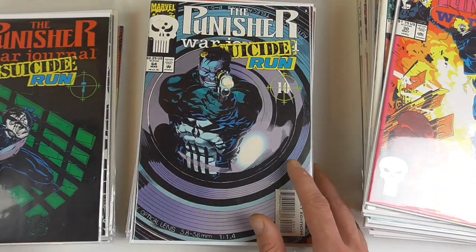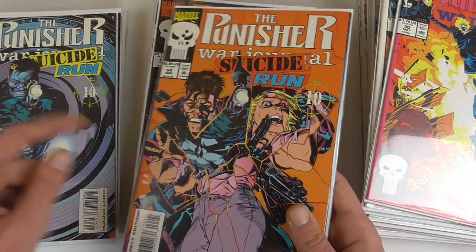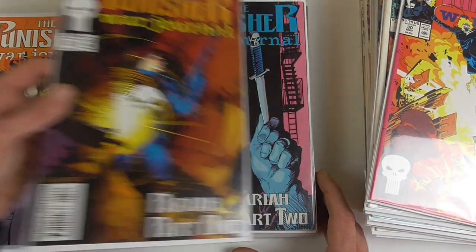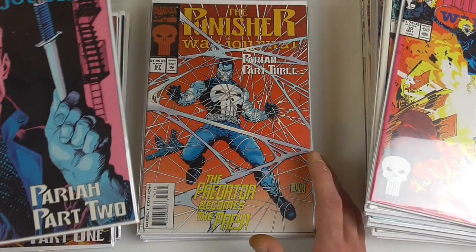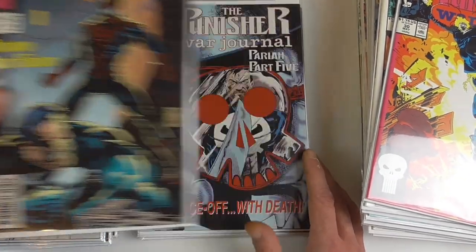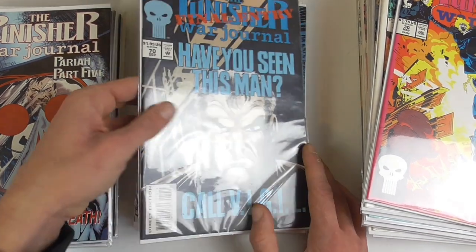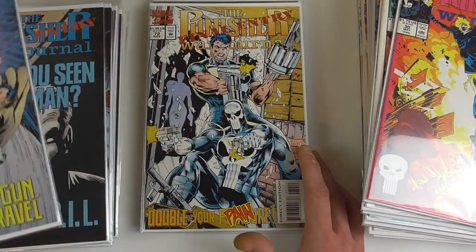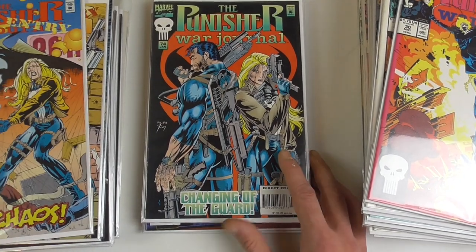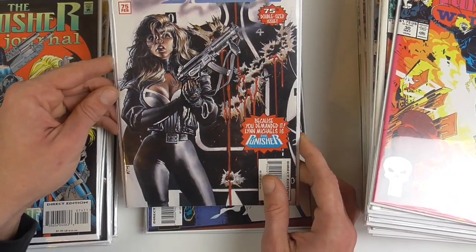Suicide Run part 4, part 7, the regular cover to part 10, and the die-cut cover for part 10 which has the regular cover on the inside without the lettering. Then we have another cool storyline I really liked back in the day — Pariah. Really nice cover, and again one of my original books I've had since childhood. Part 4 is a crossover with Spider-Man. Then comes the next storyline, Final Entry — another one where Punisher goes up against Vigil. Issue 75 has a really nice Mark Texeira homage cover to the original miniseries issue 3 — great looking cover, with Lin Michaels, I think the female Punisher was called.